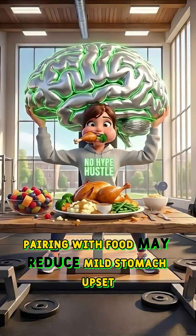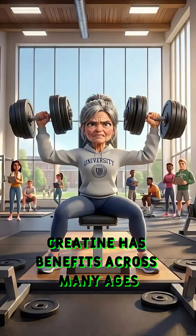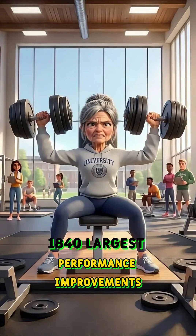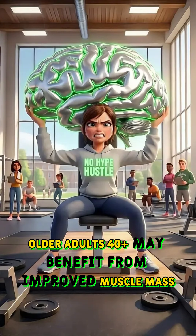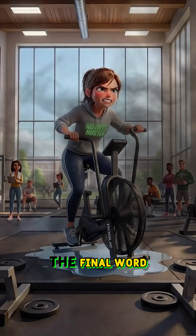Creatine has benefits across many ages, but the evidence is strongest for young adults aged 18–40, who see the largest performance improvements, strong cognitive benefits, and represent the safest and best-researched age group for supplementation. Older adults aged 40-plus may benefit from improved muscle mass, strength, and cognitive function, and creatine can help counter age-related muscle loss, known as sarcopenia.